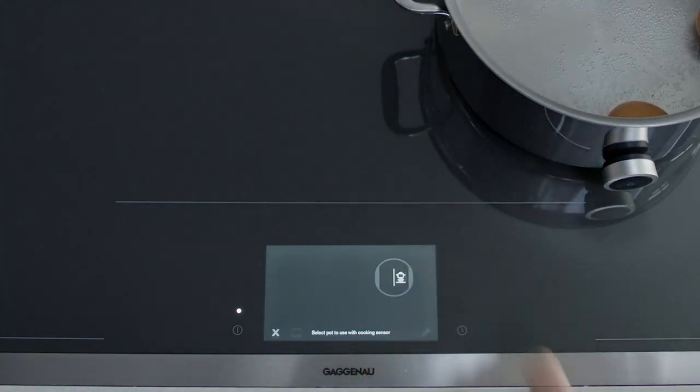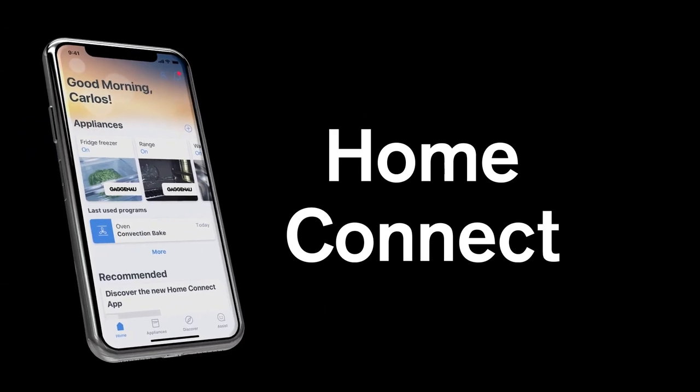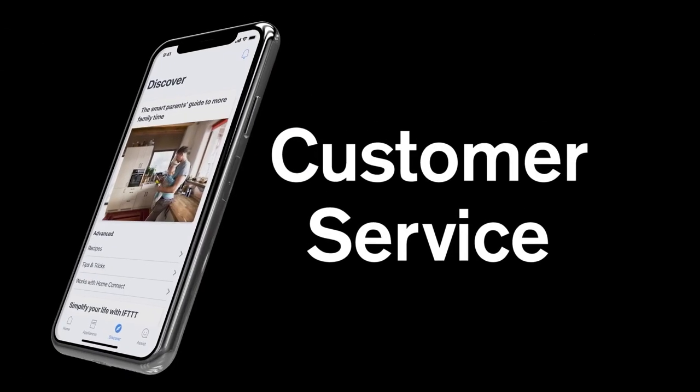Pair the sensor and settings, then sync the sensor with the cooktop. Keep the kitchen at the heart of your home with Home Connect, where you can easily access user manuals, adjust your appliance settings, and communicate with customer service.